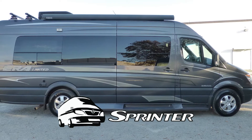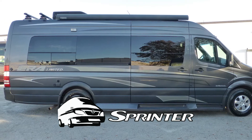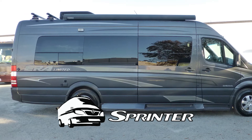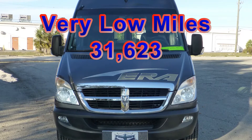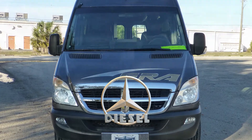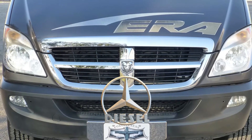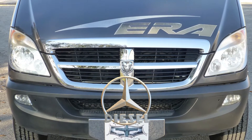Built on a Dodge Sprinter diesel chassis, this coach uses leaf springs and gas-charged shocks to give you a smooth and stable ride. With very low miles, the reliable combination of a 154-horsepower 3.0-liter Mercedes turbo-diesel engine and an automatic transmission is ready to deliver many more years of adventure for your future.